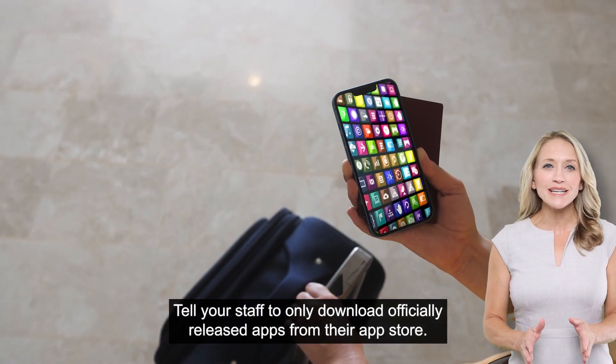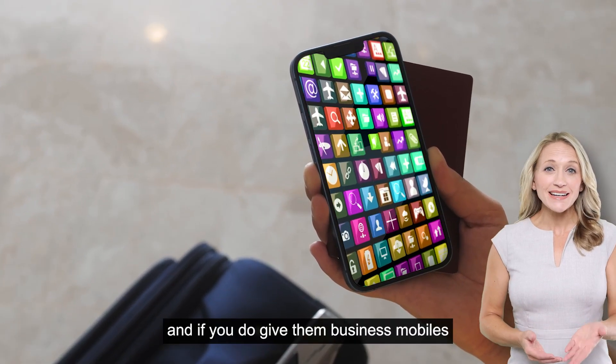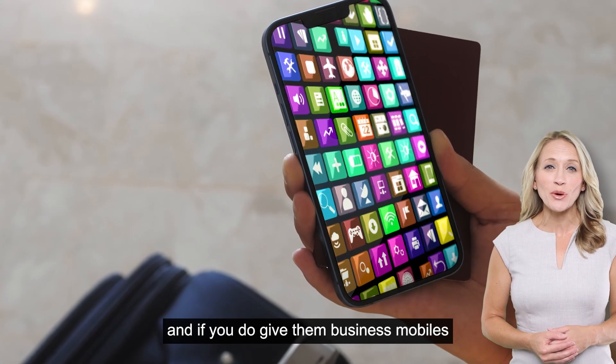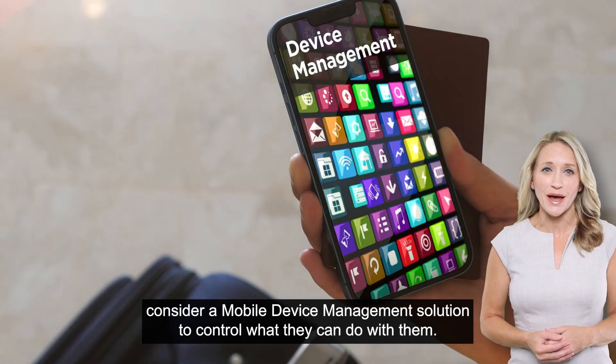Tell your staff to only download officially released apps from their app store. And if you do give them business mobiles, consider a mobile device management solution to control what they can do with them.